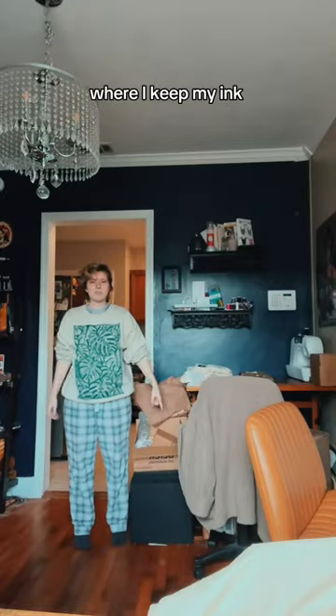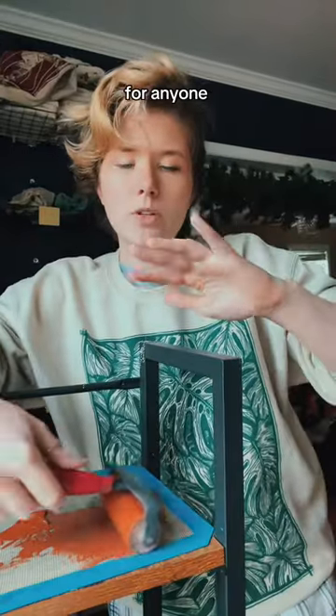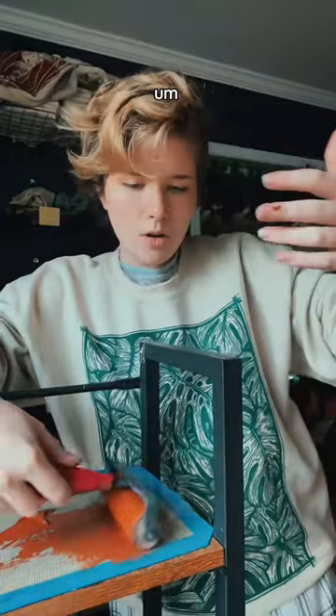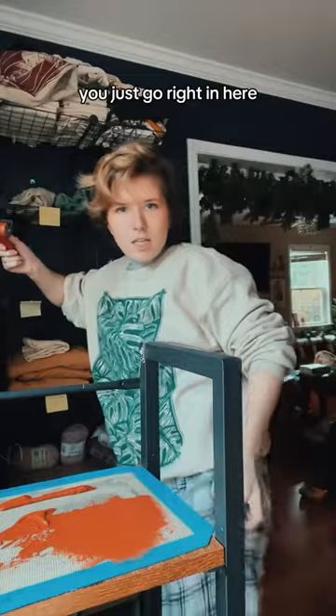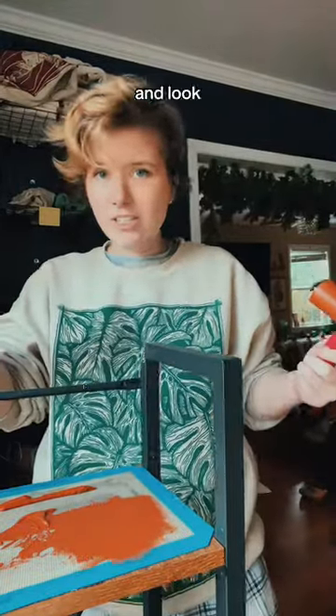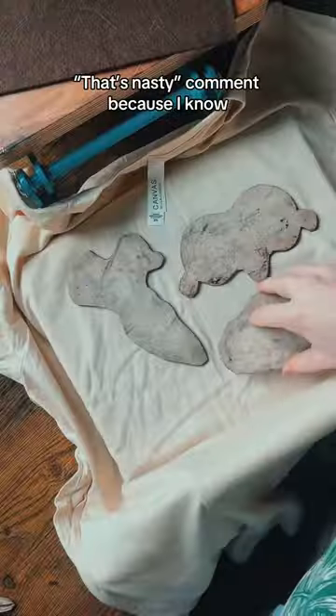This is the box where I keep my ink because I ran out of shelf space. My fun hack for anyone who does printmaking is that when you have ink, you just go right in here and just wipe it off. Fixed.